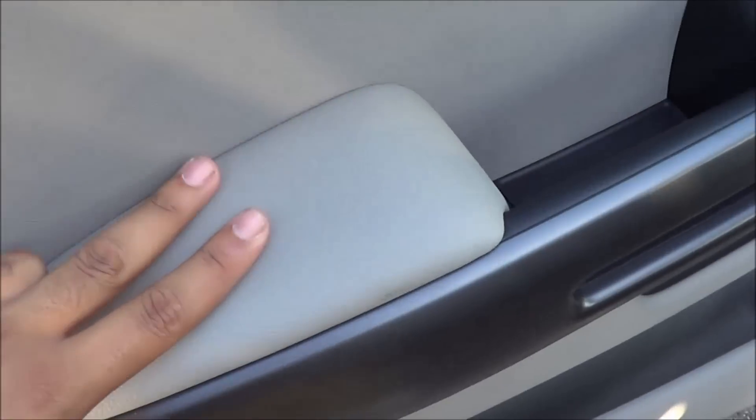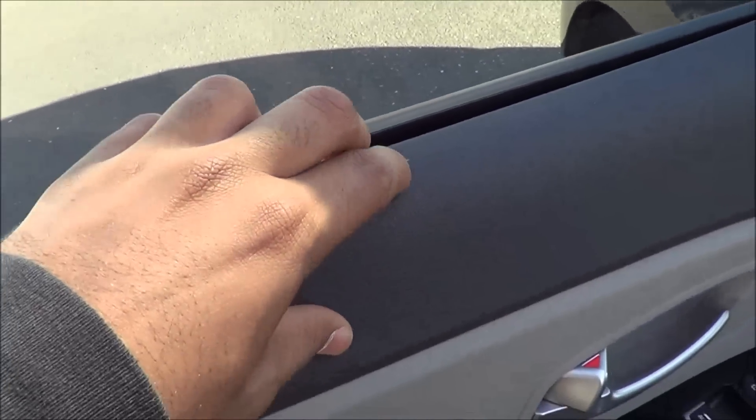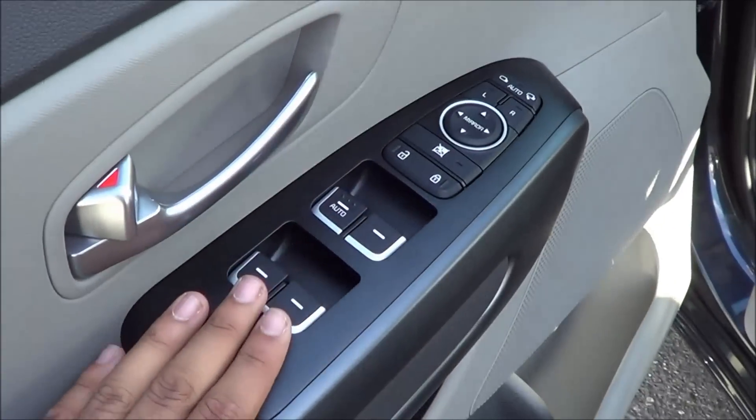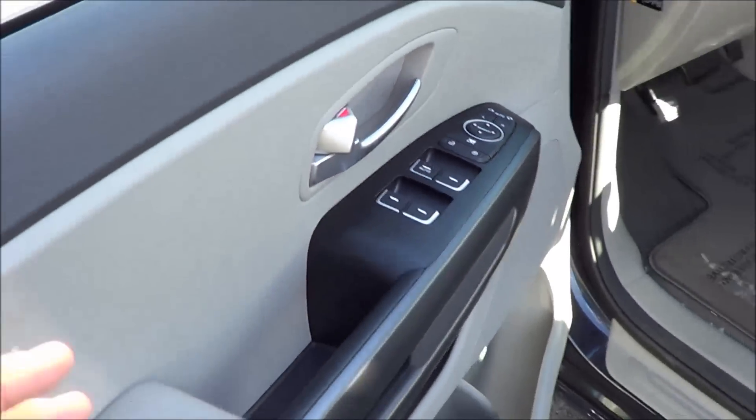You have a nice soft touch armrest where you might rest your elbows, and it's very soft to the touch on the upper door panel as well. You have power window lock, power door locks, power windows, and power mirrors, which all come standard on every Sedona.